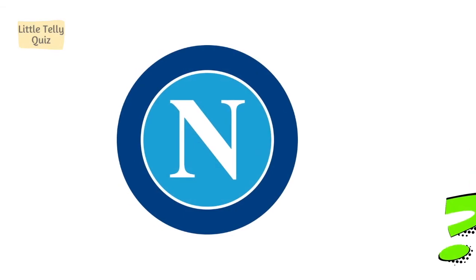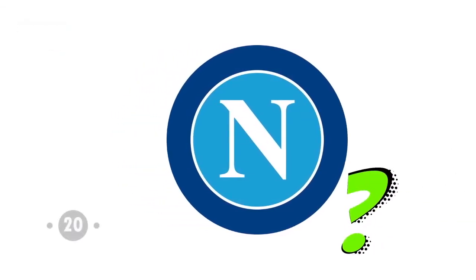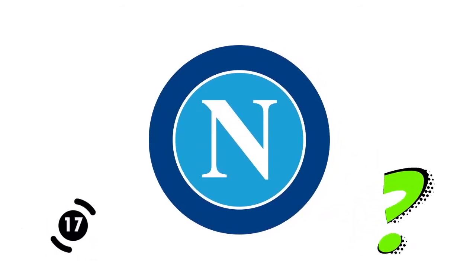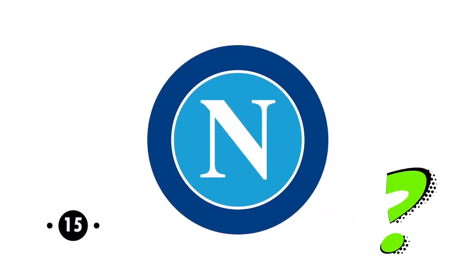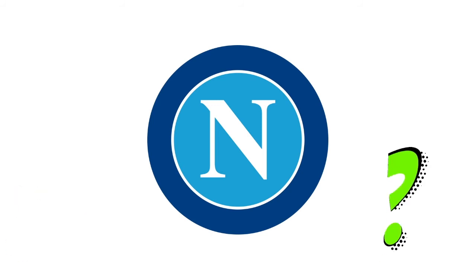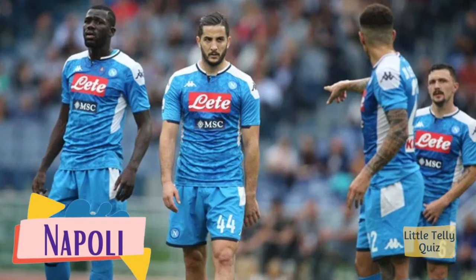Can you identify this football club logo? The answer is Napoli.